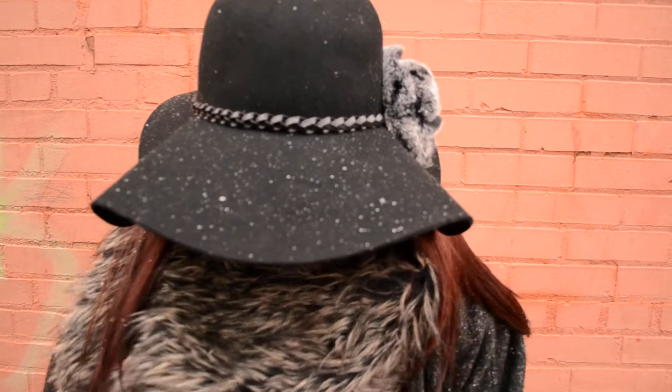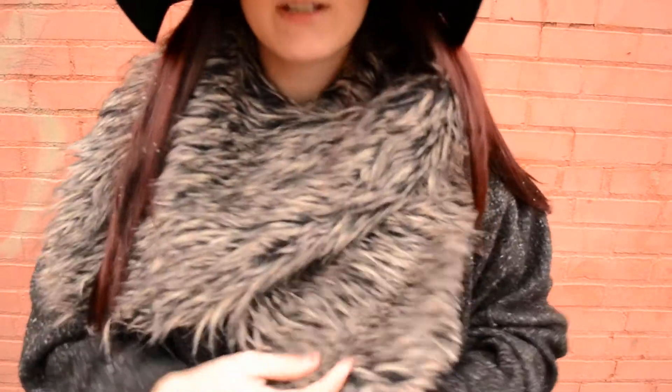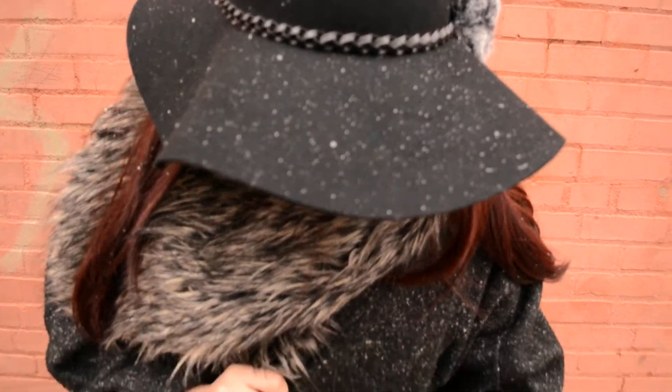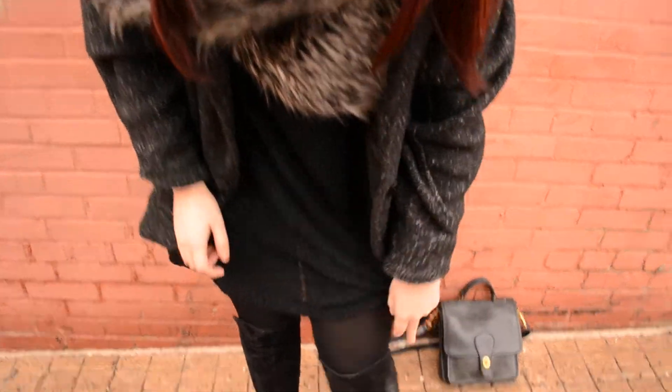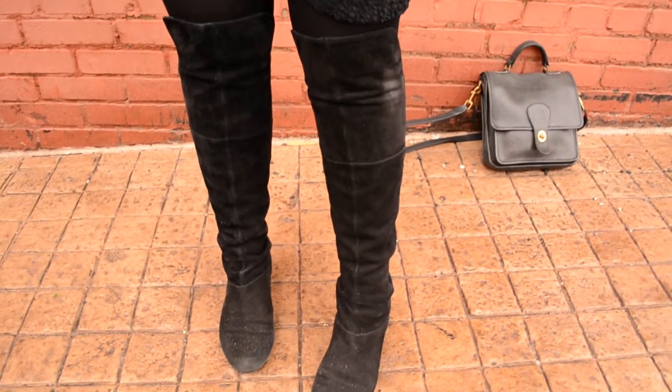Today I'm wearing this fur scarf thing which is actually a vest — I'm just wearing it with the arm holes around my neck, kind of wrapped into a scarf. My jacket is from Goodwill, and this bias cut knit dress is also from Goodwill. I have on black nylons and black over-the-knee suede boots, and these are from Clark's.